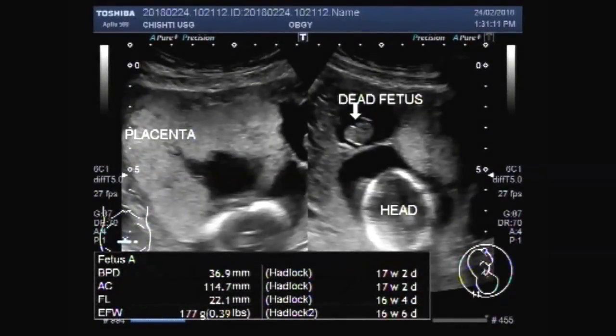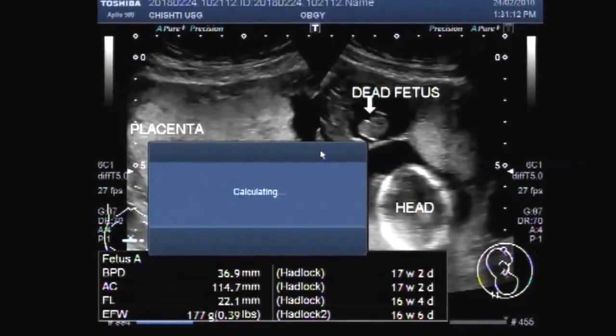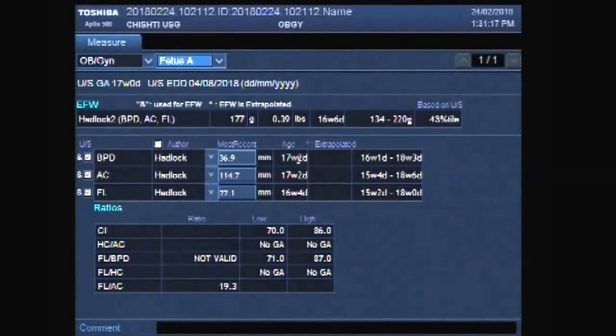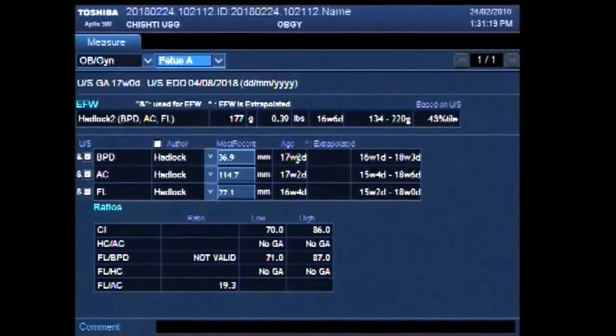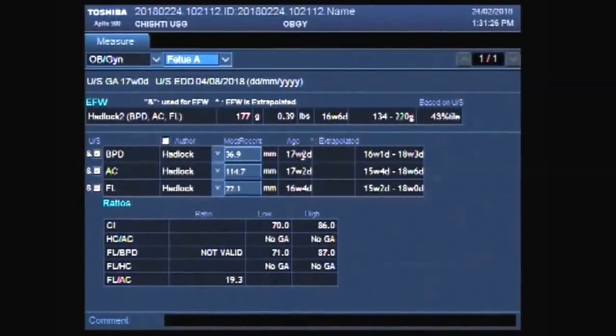Dear viewers, I hope you are all fine. This video shows a twin pregnancy of about 17 weeks, having one fetus alive and the other is dead.